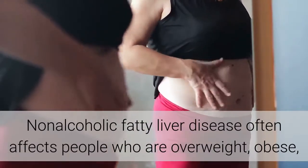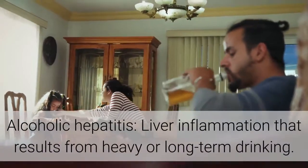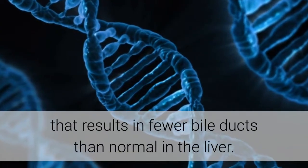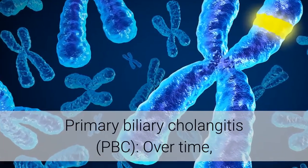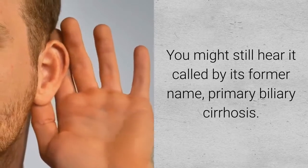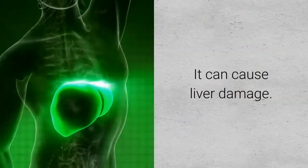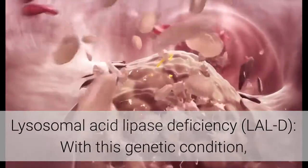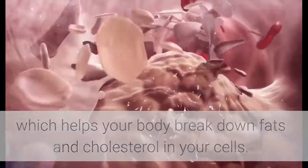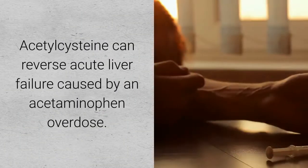Fatty liver disease involves extra fat cells building up on the liver. Non-alcoholic fatty liver disease often affects people who are overweight, obese, or have high cholesterol. Alcohol-related fatty liver disease affects heavy drinkers. Alcoholic hepatitis is liver inflammation from heavy or long-term drinking. Alagille syndrome is a genetic disorder with fewer bile ducts than normal. Primary biliary cholangitis (PBC) destroys small bile ducts over time. Galactosemia prevents processing of galactose, a sugar found in many foods, and can cause liver damage. Lysosomal acid lipase deficiency (LALD) prevents production of the enzyme lysosomal acid lipase, allowing fats to accumulate in the liver and cause damage.